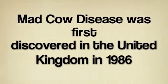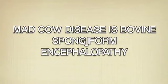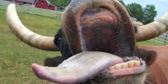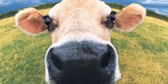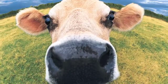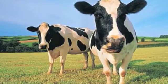Mad cow disease was first discovered in the United Kingdom in 1986. Its scientific name is bovine spongiform encephalopathy. BSE peaked in 1993 with 1,000 cows being uncovered every week in the United Kingdom. By 2007, 184,500 had been infected in that region alone.